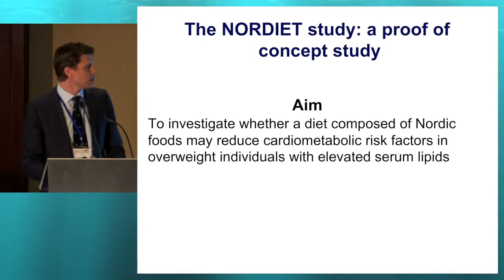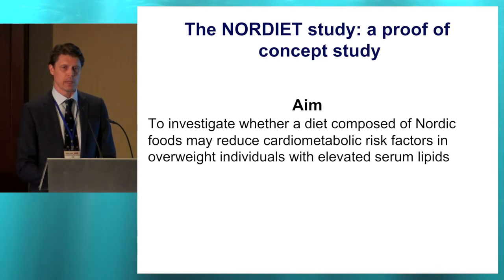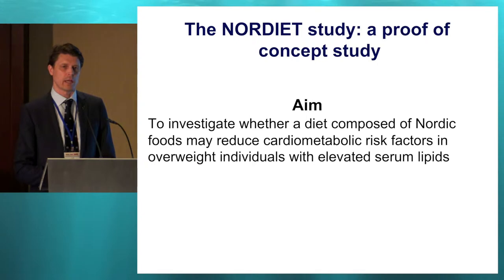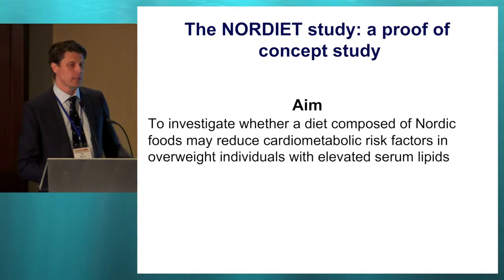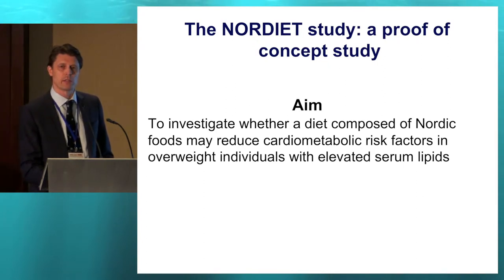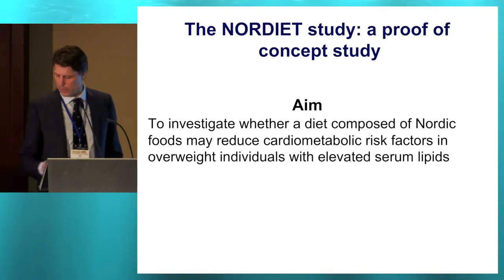The Nordic Diet Study was a Swedish study — the first study where we tried to look at the whole diet as such, a whole healthy Nordic diet as we define it. It was a six-week study, so it's a short-term study, but all foods were provided to the subjects. It's a very highly controlled, very ambitious study in that sense. We wanted to see what happens if you actually eat this food, rather than just giving advice. We wanted to study the effects on cardiometabolic risk factors compared to a habitual control diet in overweight subjects with elevated blood lipids.